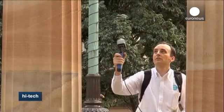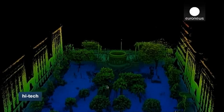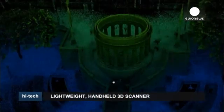Until recently, creating a detailed 3D image like this of a complex space would have required days of work. But these pictures were generated in less than 10 minutes.